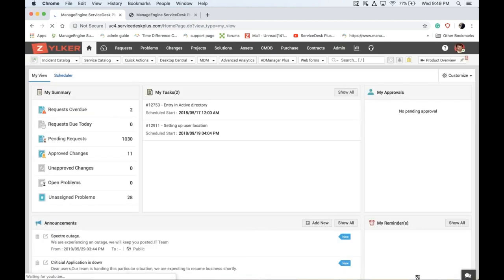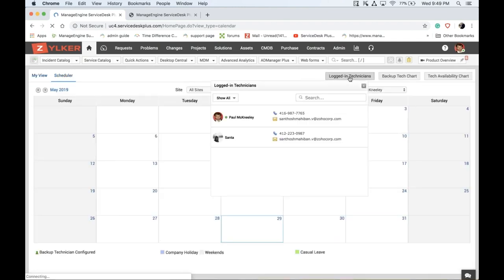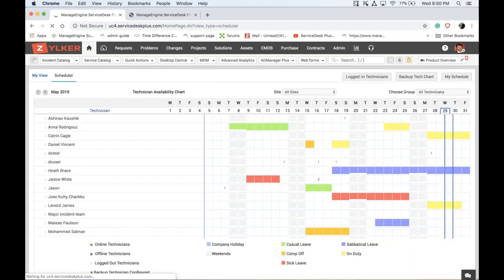On the home page there are two options. The Scheduler shows a calendar and displays currently logged-in technicians. The Technician Availability Chart shows who is in the office, who is on leave, and who is available. These two features — the technician availability chart and logged-in technicians — give you a fair picture of who is available and currently logged into the application.